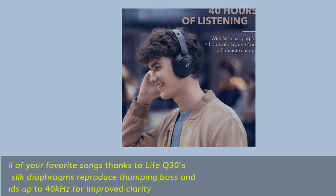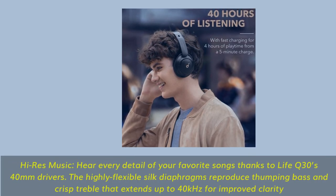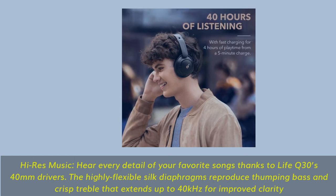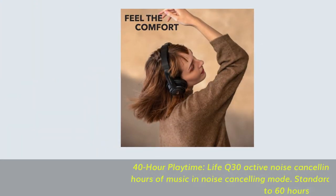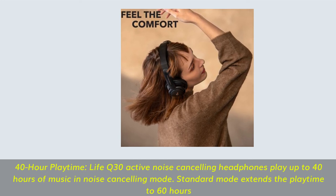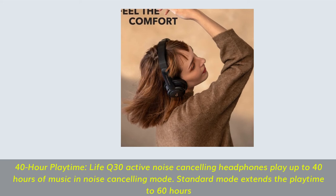High-res music — hear every detail of your favorite songs thanks to Life Q30's 40mm drivers. The highly flexible silk diaphragms reproduce thumping bass and crisp treble extending up to 40kHz for improved clarity. Life Q30 active noise-cancelling headphones play up to 40 hours in noise-cancelling mode; standard mode extends playtime to 60 hours.